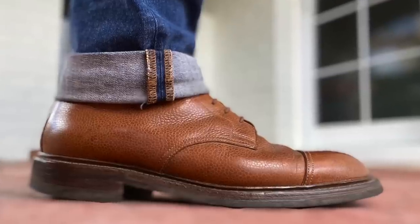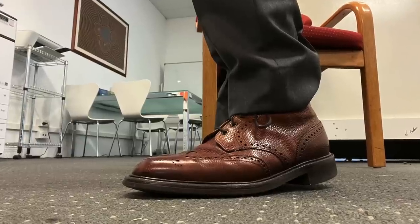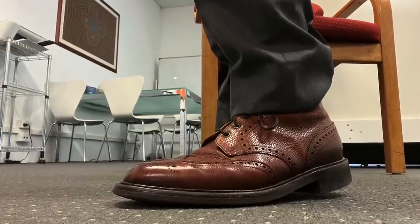I did mention the heritage Northampton tradition of boot making in the introduction. If you're looking at heritage style, quality made, Goodyear welted and stitched down styles, you can't ignore the likes of Crockett and Jones, Joseph Cheney and Sons, Loakes, Churches, Edward Green, John Lobb, just to name a few.